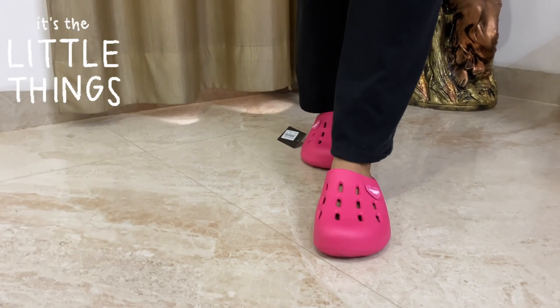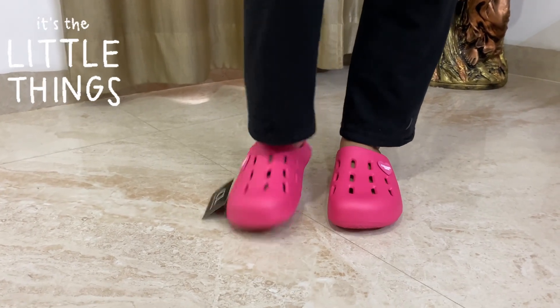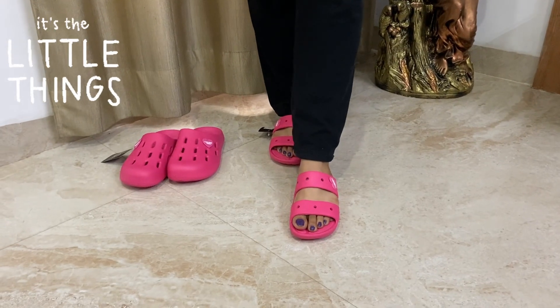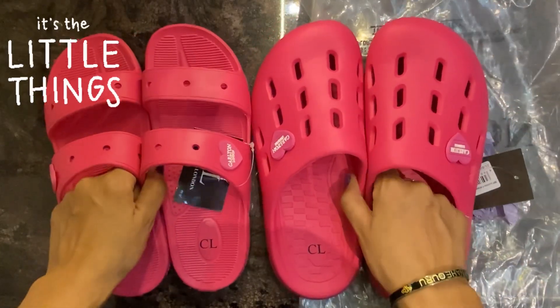One thing I am confused about is which one to keep, because both of them look almost the same. I do want to keep both of them, but I will be keeping one. You guys have to tell me which one I should keep.